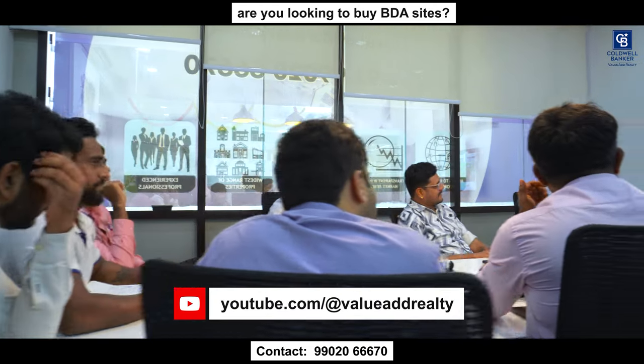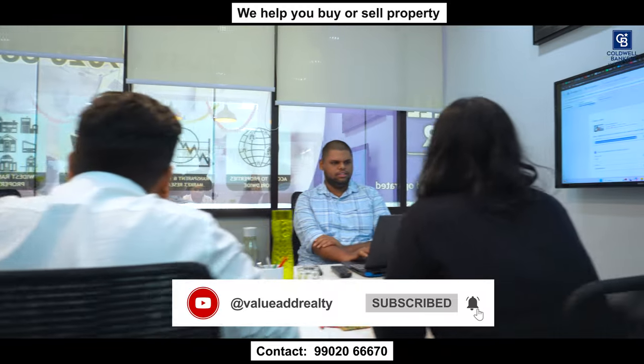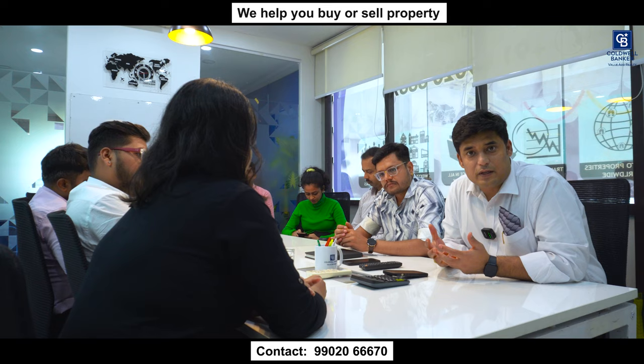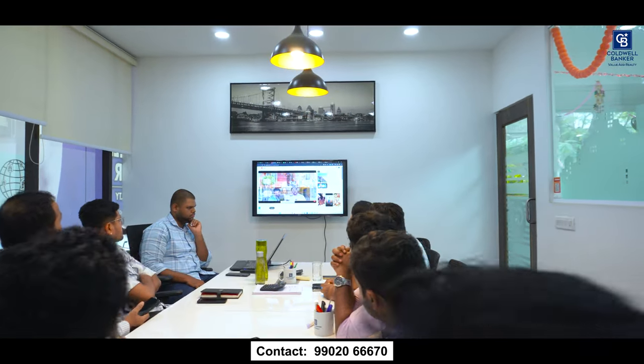Hello viewers, welcome to another fabulous real estate video. We are in our conference room at Jayanagar office, discussing potential deals. Today is Monday morning — without fail, every Monday we all meet and discuss our clients' interests and ways to offer them fantastic deals available in Namma Bengaluru. Catch this video until the end to know more about this week's potential deals.